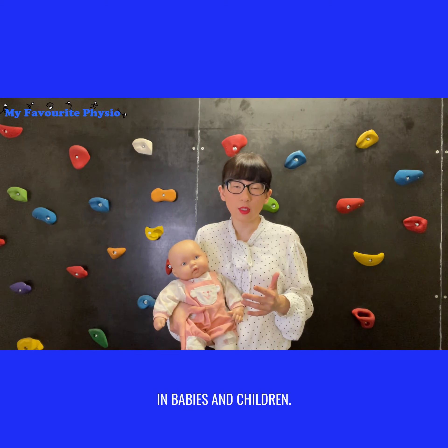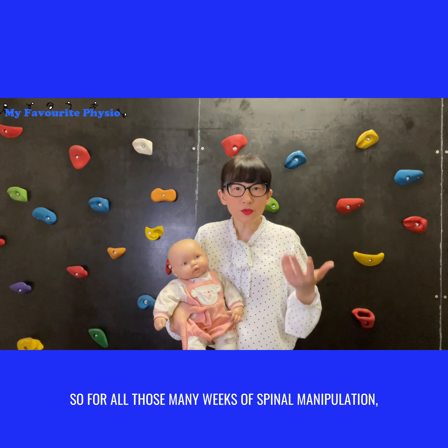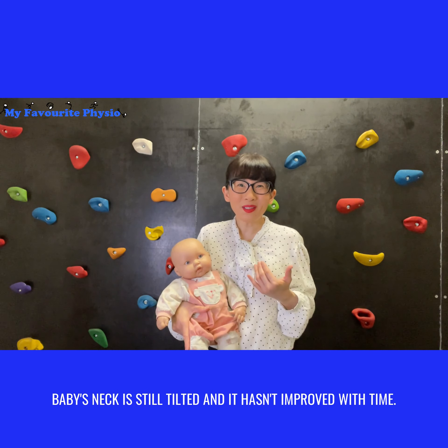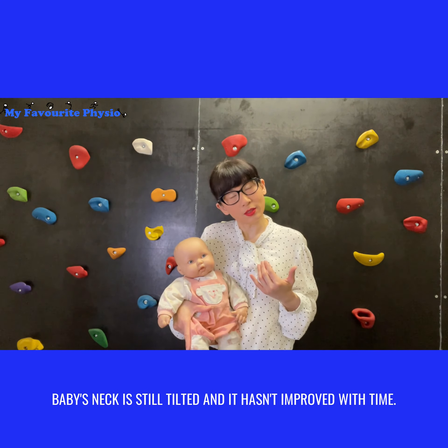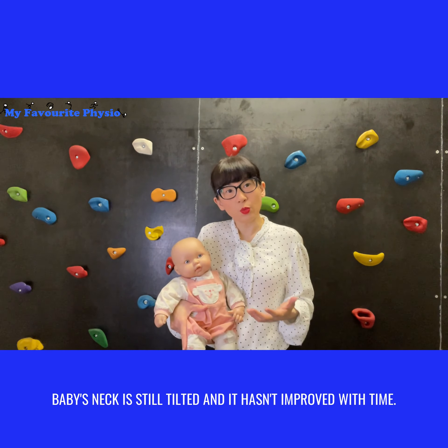Number two: there is no evidence for spinal manipulations in babies and children, and in fact it can be quite dangerous. Despite many weeks of spinal manipulation, baby's neck was still tilted and hadn't improved with time.